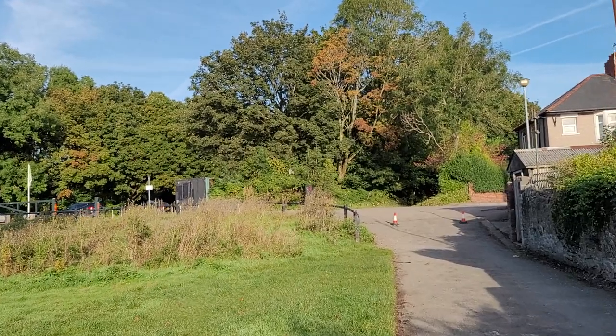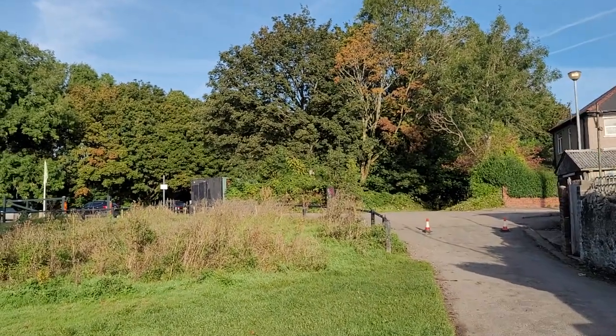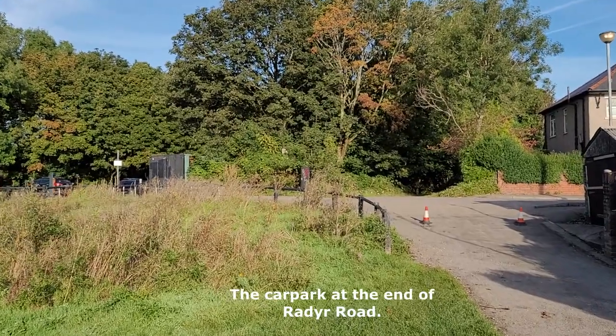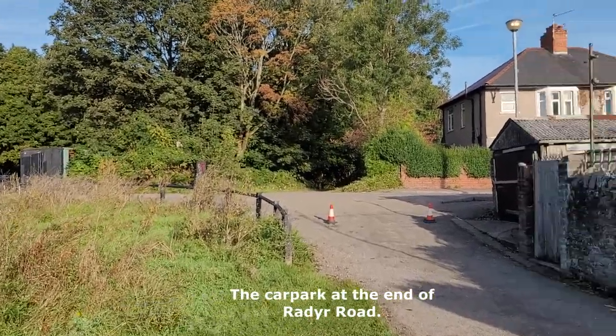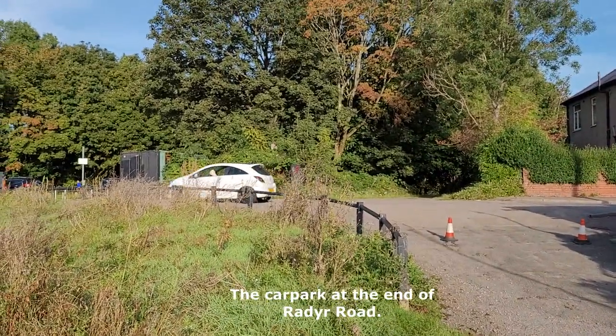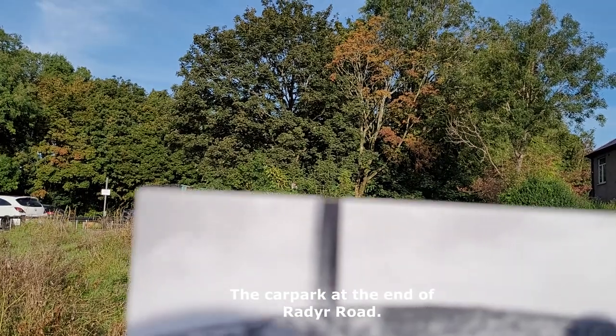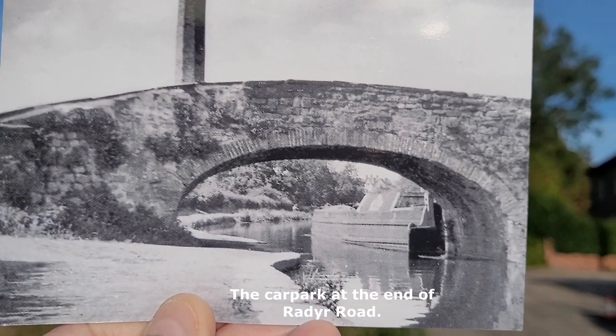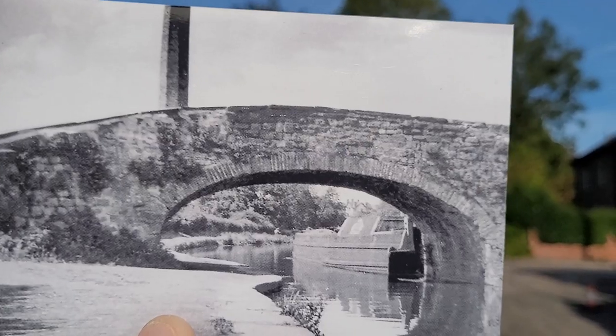I've got photo number two now, and it's a photo of an old canal bridge, Gelley Bridge. It was located at the end of Radarodia Road. Let me show you that now. Not exactly sure where it was, but I think I'm in roughly the right area.